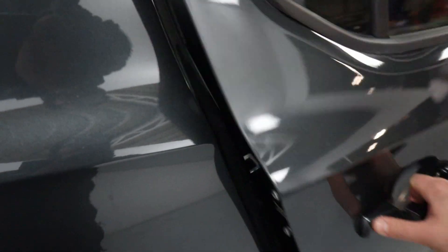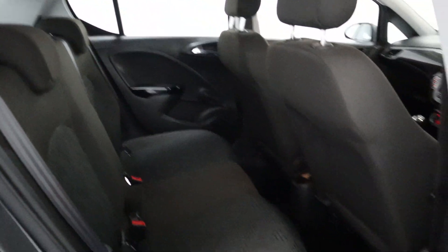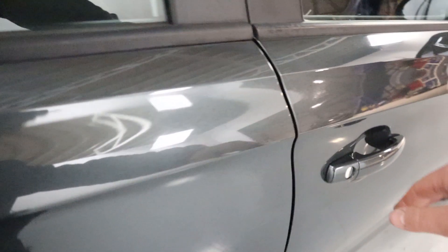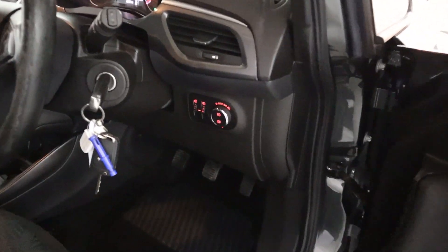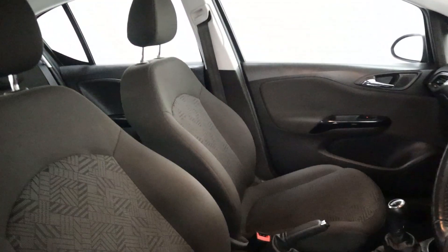Then taking a look at the interior, you've got cloth seating with loads of legroom and a nice comfortable journey back there. And up front, all your window controls are on the door card, with automatic headlight controls and cloth seats up front.